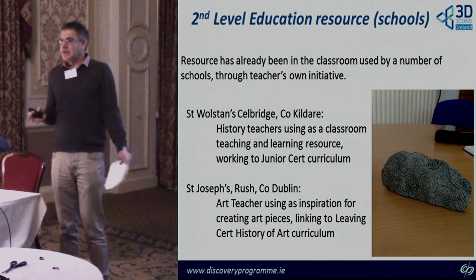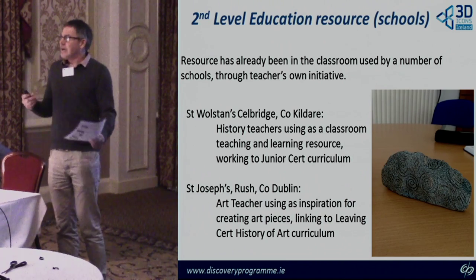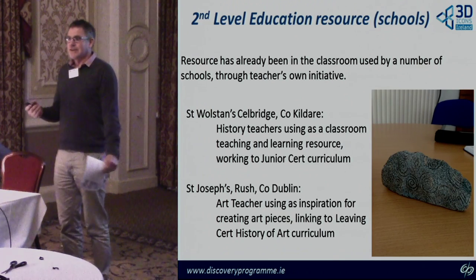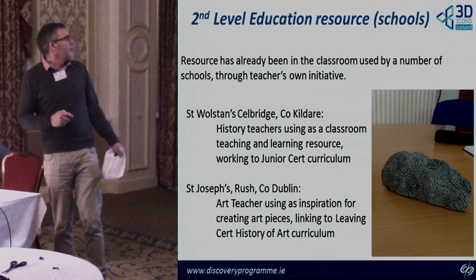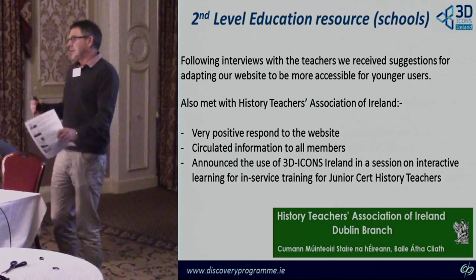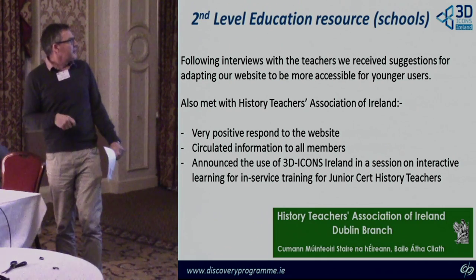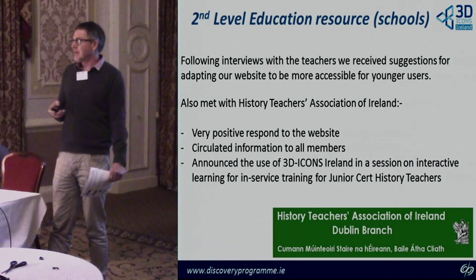From St Joseph's in Rush, another application was a more unusual one — an art teacher was asking students to look at the website to get inspiration for creating their own pieces of artwork. This is an example of a clay version of the entrance stone at Newgrange, made by a student who got inspiration from the website. Following this, our outreach officer at the Discovery Programme has been taking the lead, working with schools and attending meetings of the teachers association to see whether any of this material could be embedded into future curriculum development.